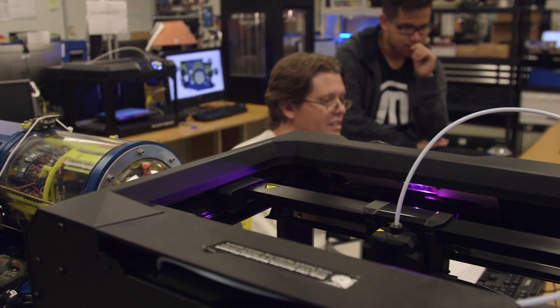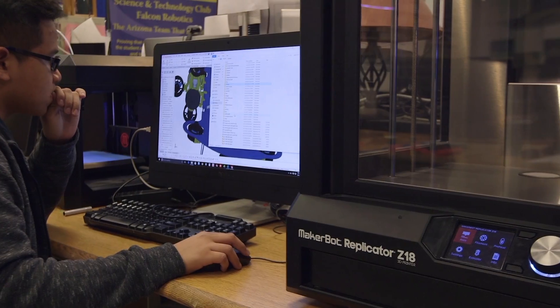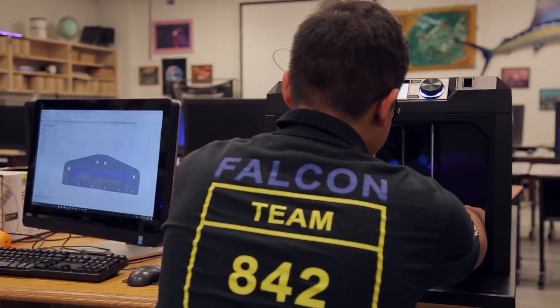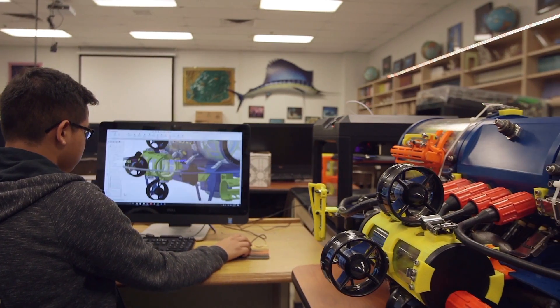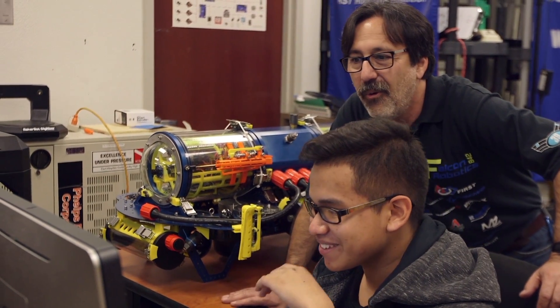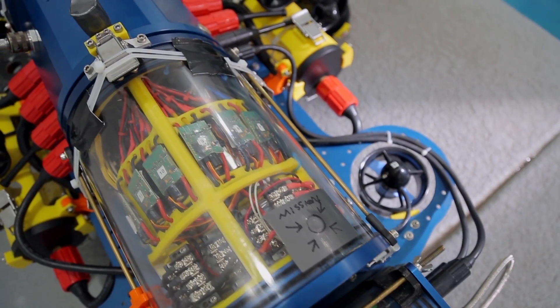Currently, we have a MakerBot Replicator, we have a Z18, and we got the Replicator Plus. We'll have a project that's printing five days, and the rest of my classroom is an introduction to marine science class. They come in and say, 'What are you guys printing?' So now they're curious. It draws some people that might not even be interested in robotics to get into it because they're amazed.